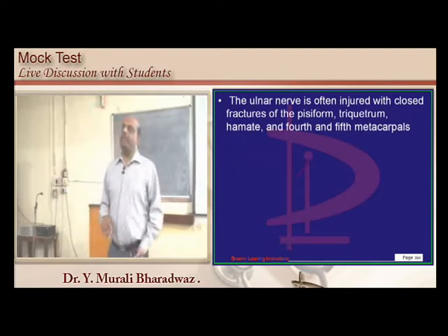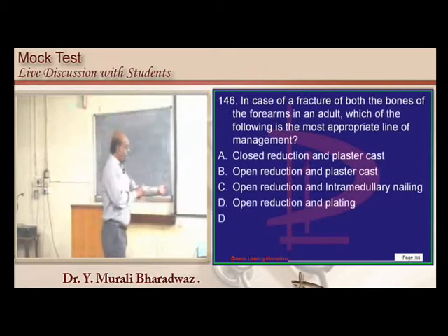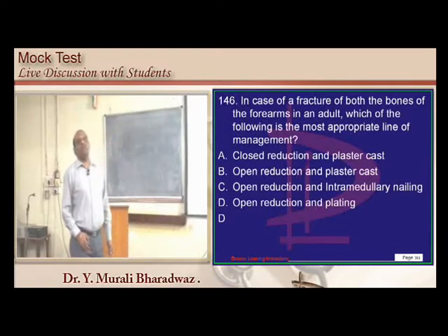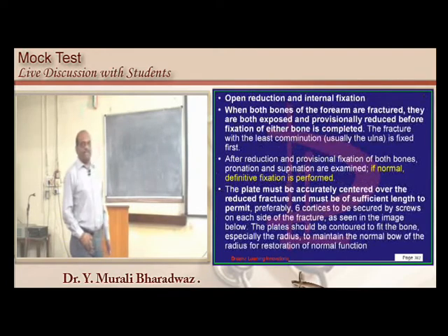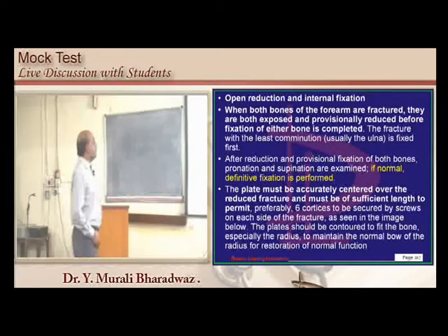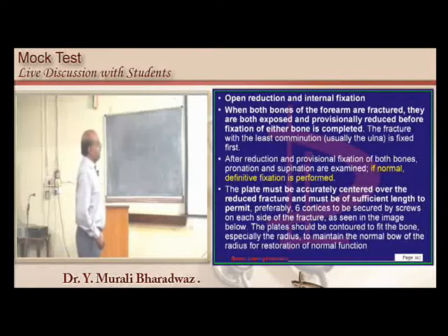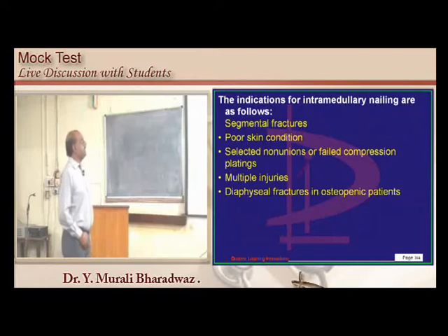In both-bones forearm fracture, the most appropriate treatment is open reduction with internal fixation. Internal fixation is done by plating. Review the indications for intramedullary nailing as well.